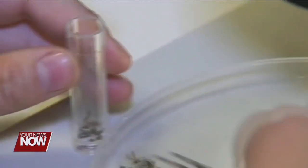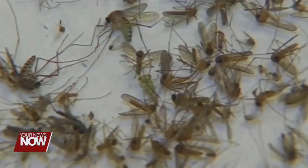Fisher says samples tested so far have not shown any West Nile in our area, but those cases tend to show up later in the season.